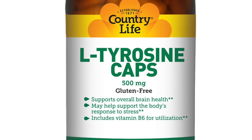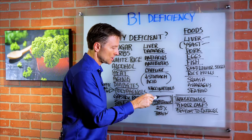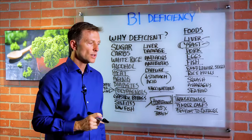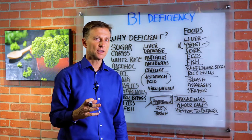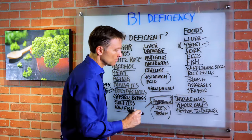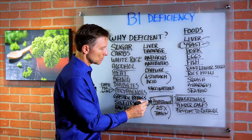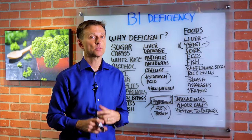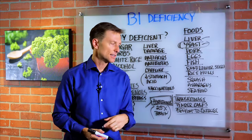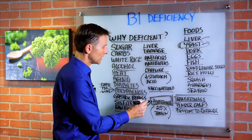Benfotiamine — that's a fat-soluble version of B1. It is synthetic; however, there haven't been any known side effects when studied, so I think it's totally fine. Just make sure you take your nutritional yeast with it to maintain balance. Benfotiamine is really important for people with nerve problems, Alzheimer's, Parkinson's, or any type of brain damage with memory issues, because it penetrates the brain 25 times more than regular water-soluble B1 — they made B1 fat-soluble so it penetrates the brain, which is all fat, and the nerves. So it's great for peripheral neuropathy.